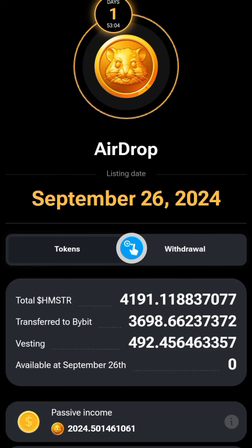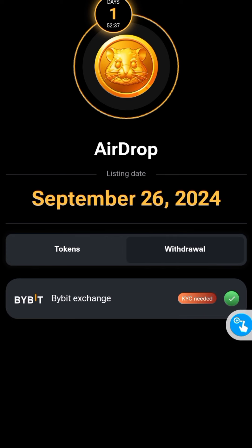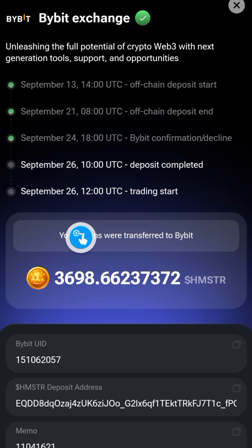Here is a situational report of what's going on at the moment. We've got about 52 more minutes to go. Don't forget it is going to be listed on the 26th — go to your preferred exchange or wallet and check to see if you've received your allocation. For example, if I click on withdraw and click on the exchange connected — I connected ByBit — you are going to see the following information.